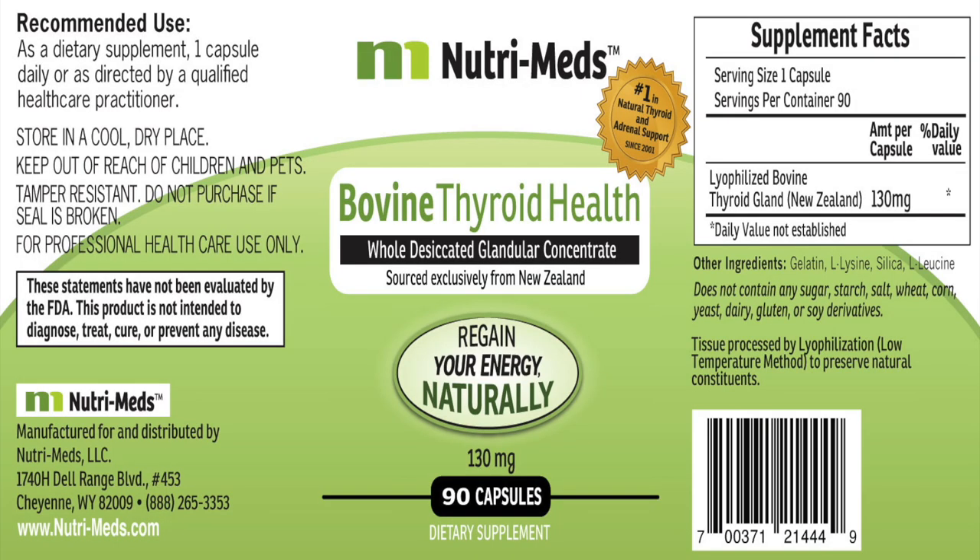This is bovine thyroid, made by a company called Nutrimeds. This is pure bovine thyroid — it's dried, it's not manipulated, and there are no hormones added or subtracted.